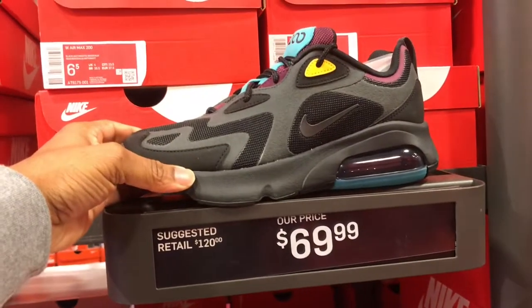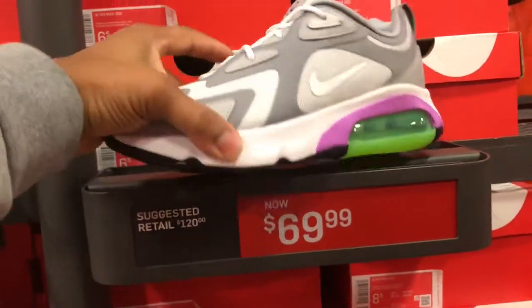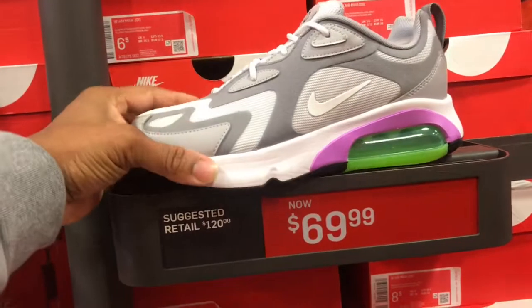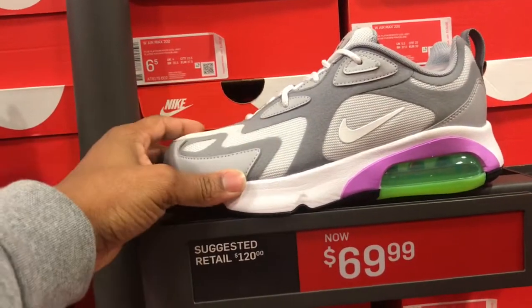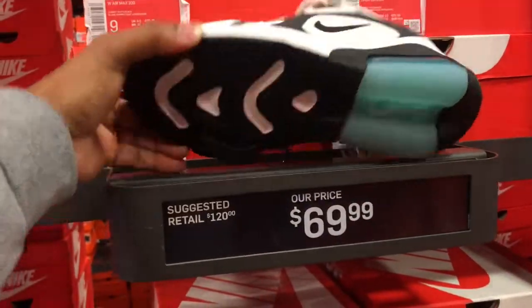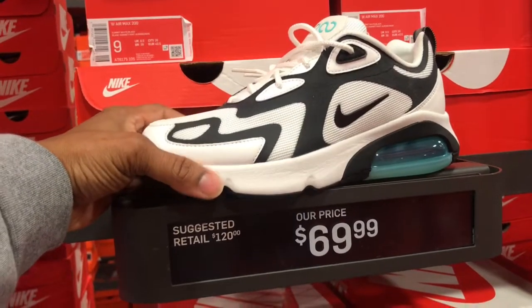$69.99 is the price point. Got sizes 8, 9, and 10s in this colorway. And also in this gray, white, purple, and green colorway — $69.99. They got sizes ranging from 6 to 9.5 in this colorway in the women's section. And another black, white, green colorway — $69.99, a few sizes in stock ranging from 8.5 to 10.